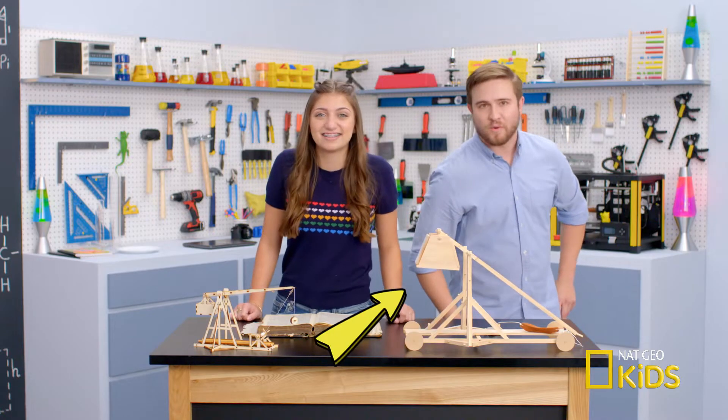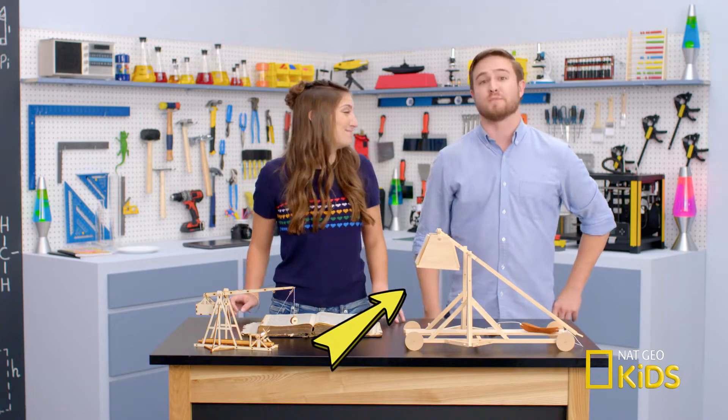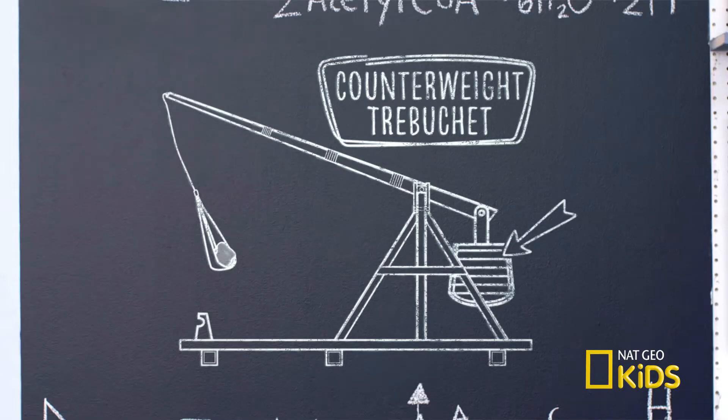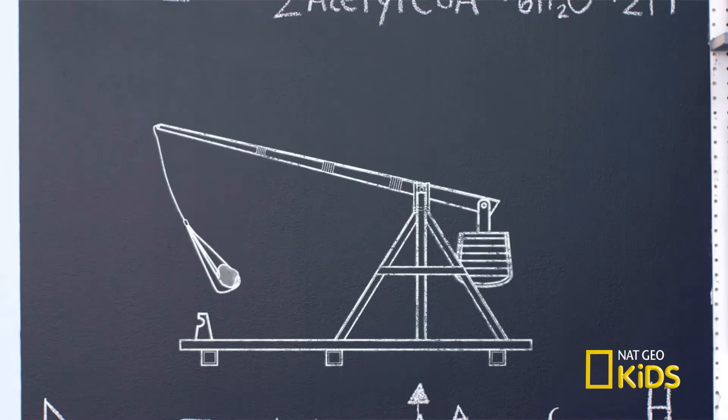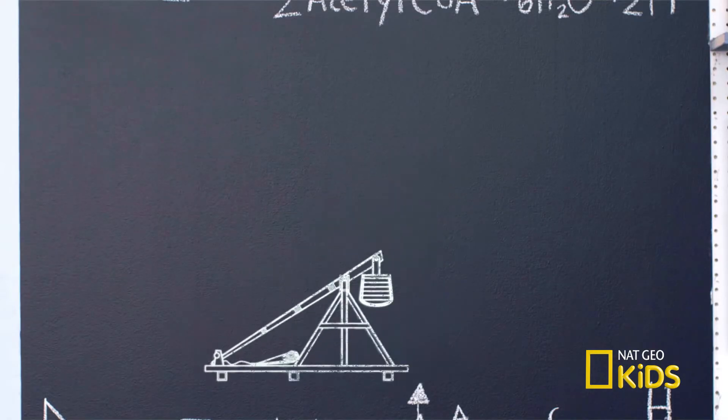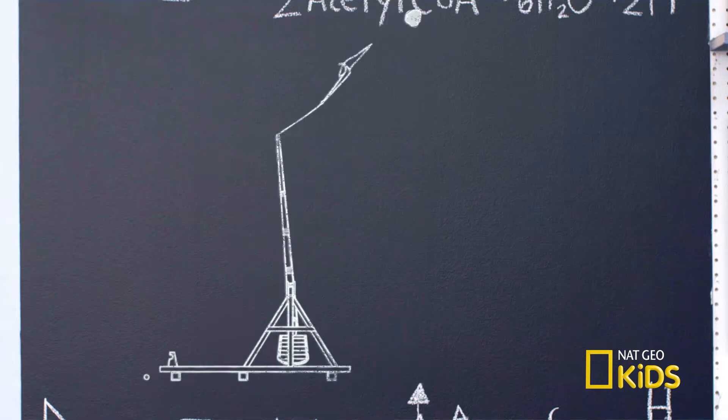So what is that? That is a counterweight trebuchet, far larger than its person-powered cousin. The counterweight trebuchet relied on a massive box filled with dirt, sand, and stones. The box is hoisted into the air and the trebuchet is cocked with a pin, creating loads of potential energy. Removing the pin allows the box to fall, throwing boulders hundreds of feet through the air.